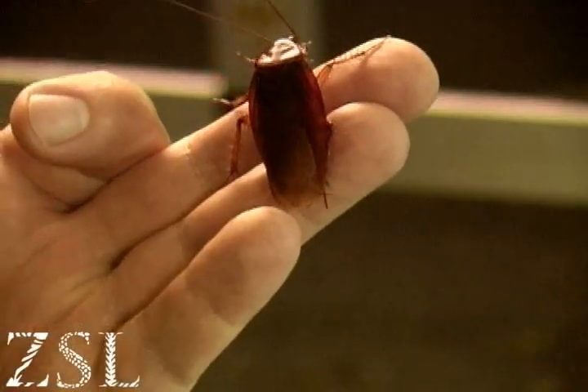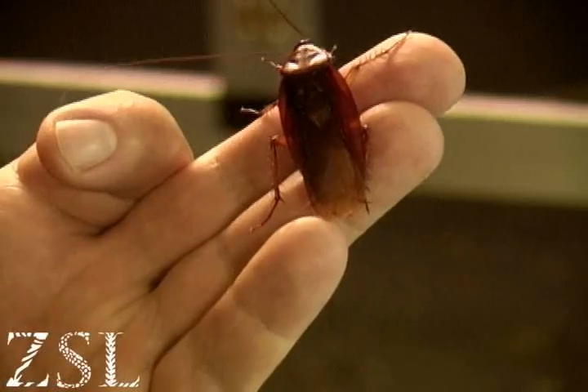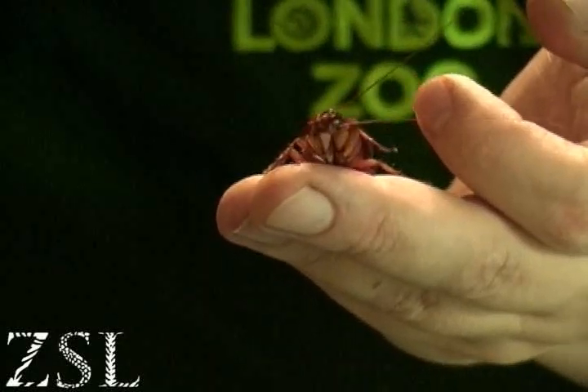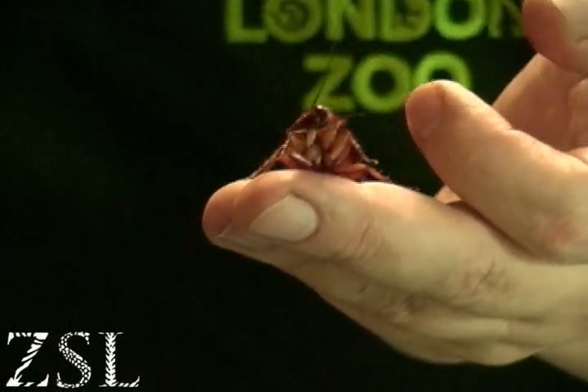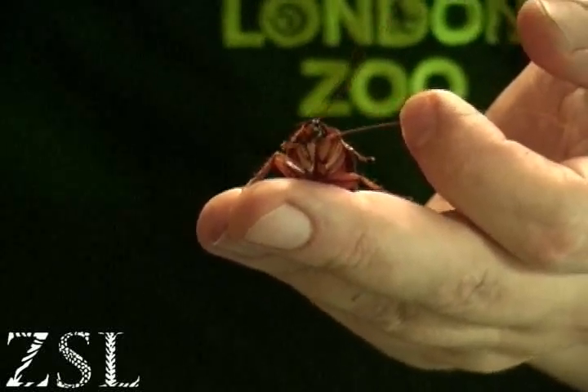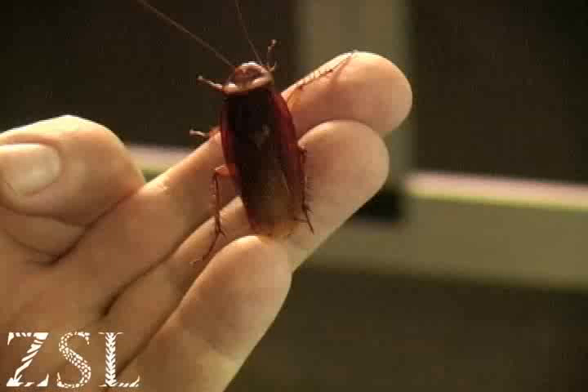Hi, my name's Matt and I'm one of the keepers that works in Bugs, and this little pal here is an American cockroach. Not actually from America — they actually originate from Asia. There's virtually nothing about the cockroach that isn't amazing. They are wonderful examples of animals fitting perfectly into their habitats, supremely well designed to cope with virtually everything that the planet can throw at them.